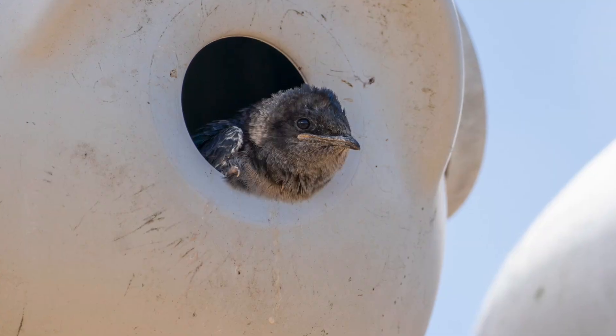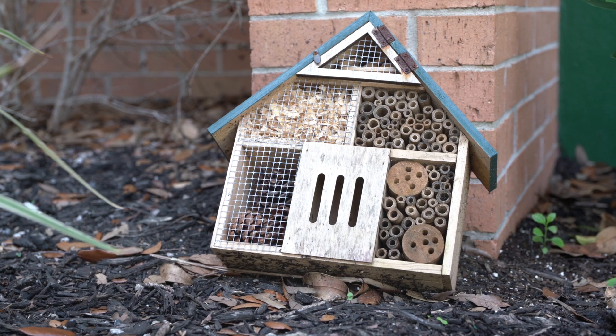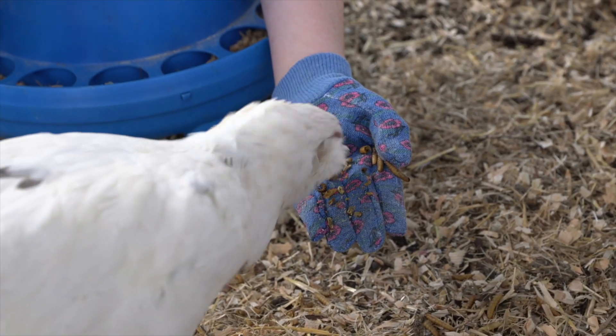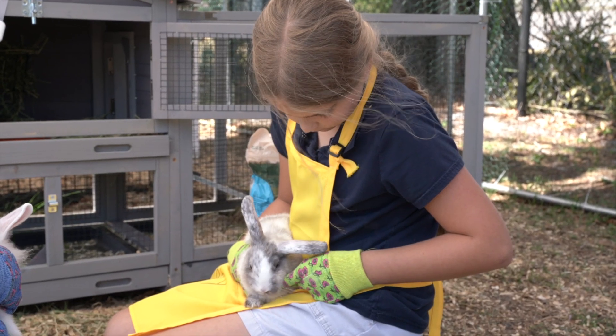Our purple martin gourds, owl boxes, and bug hotels provide viewing and tracking opportunities, and some of our students' favorites are the chicken coops and bunny pens, where they get to work with our agricultural club team, which is partnered with the University of Florida 4-H Extension.